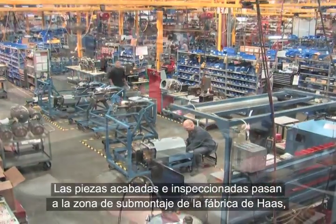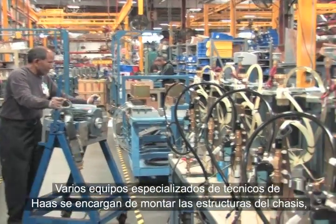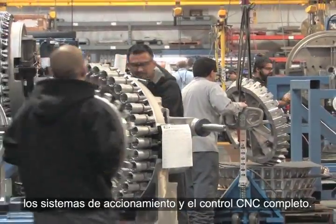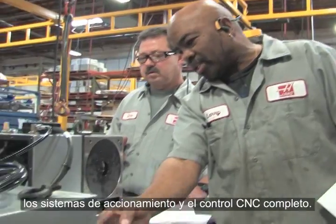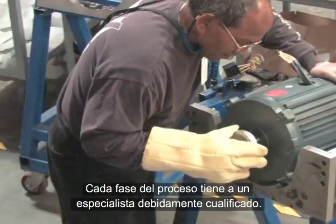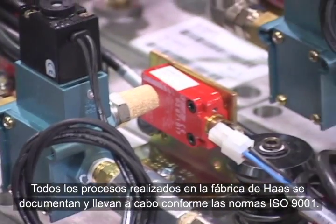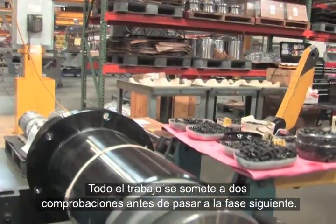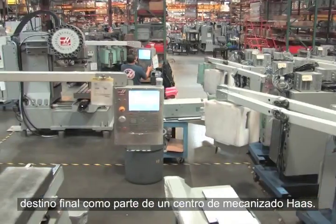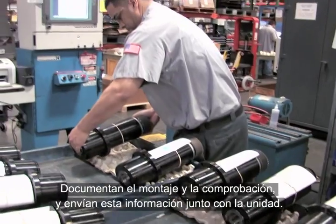Finished and inspected parts move to the sub-assembly areas of the Haas facility, where they are built into major machine systems. Haas frame structures, motion components, spindles, tool changers, drive systems, and the complete CNC control are all built by specialized teams of Haas technicians. Teams work together to streamline the process and refine the final assembly. Each step is performed by a highly trained team specialist. Every process in the Haas facility is documented and performed according to ISO 9001 standards. All work is double-checked before the units can move to the next step. Each sub-assembly is thoroughly tested and inspected before being sent to its ultimate destination on a Haas Machining Center. Team members take great pride in a job well done — they document assembly and testing and send this information with each unit.